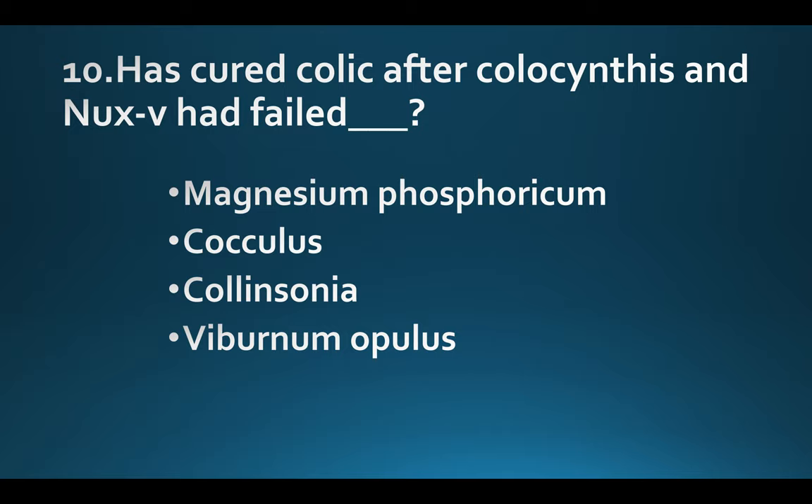Has cured colic after Colocynthis and Nux vomica had failed. Option A: Magnesium phosphoricum. Option B: Cocculus. Option C: Collinsonia. Option D: Viburnum opulus. Answer: Option C, Collinsonia.